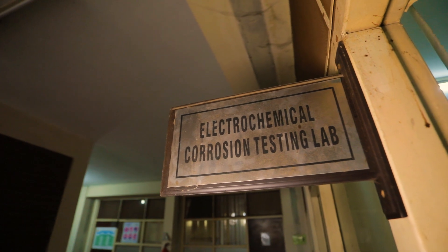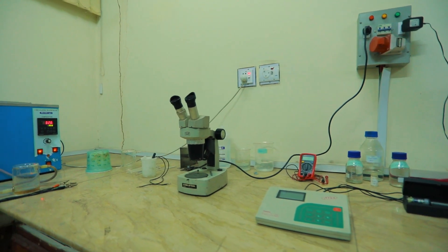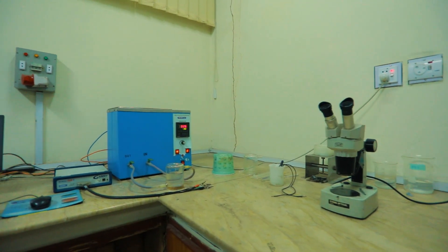Here we come across the electrochemical testing lab. The electrochemical testing lab mainly includes a pH and conductivity meter, stereo microscope and a potentiostat.